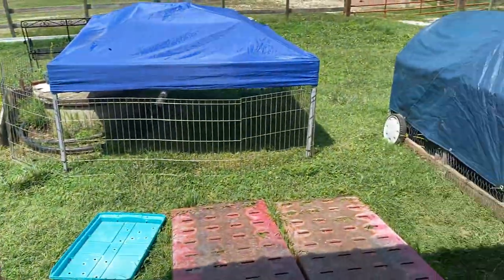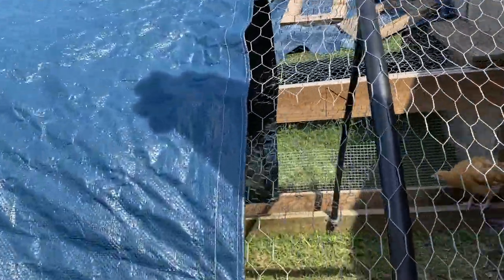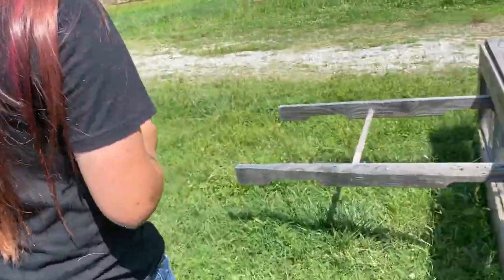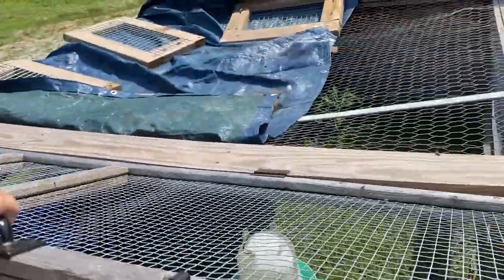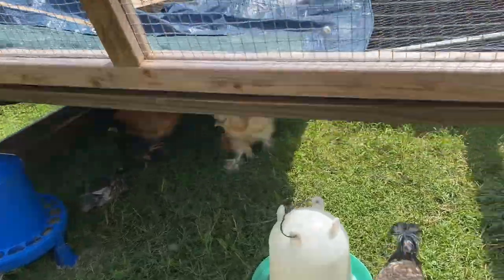And then if we come out here, there are more chickens. There's Polish Easter Eggers and something else, but I don't know. And then over here there is Polish, Bantam, and Easter Eggers.